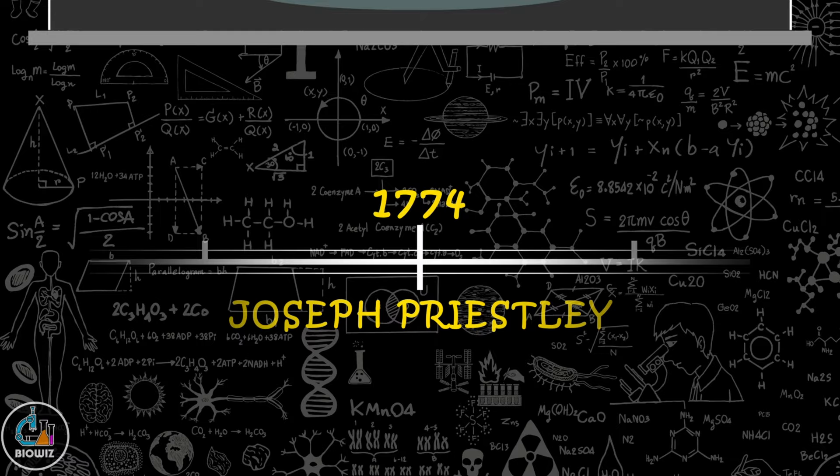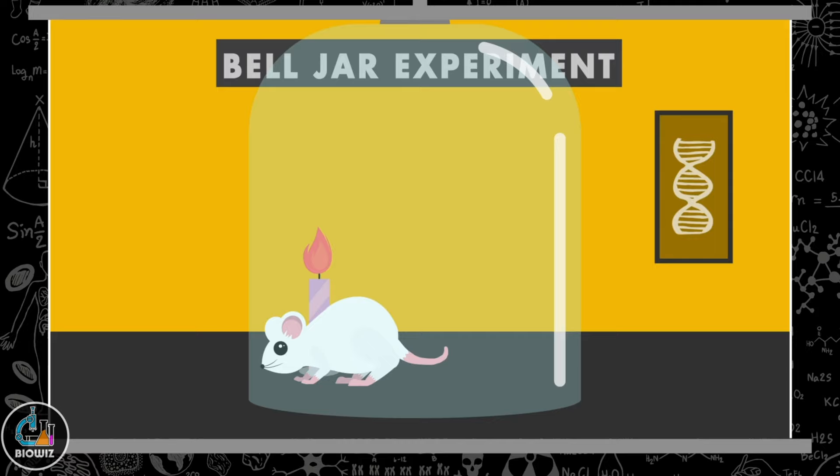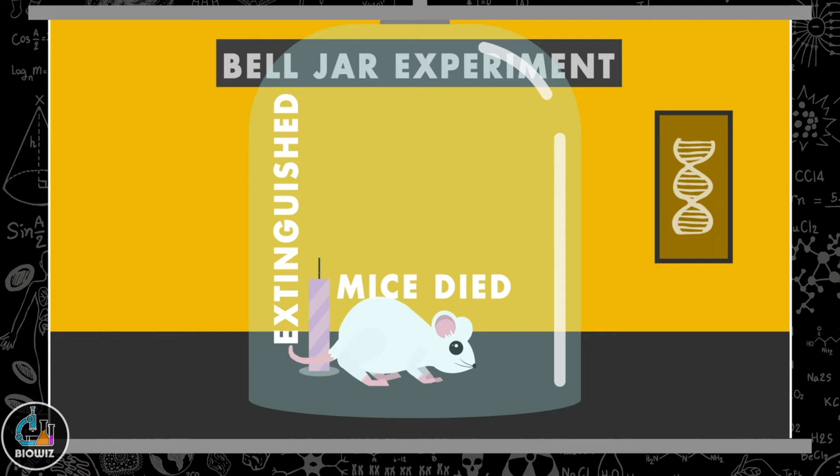The first discovery related to photosynthesis happened in the year 1774. Joseph Priestley, through his Bell Jar experiment, demonstrated that when a burning candle and a live mouse were placed inside a closed chamber made of glass, the candle extinguished and the mouse died after some time.